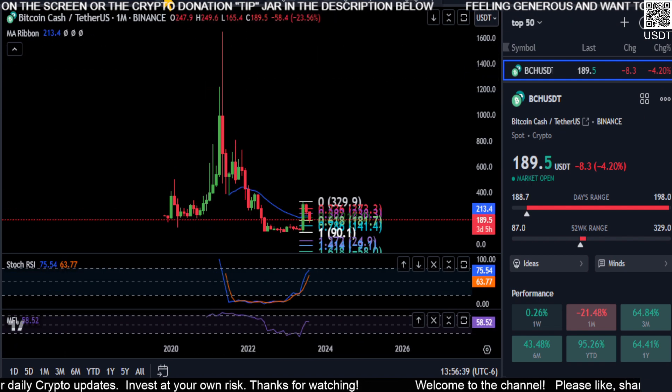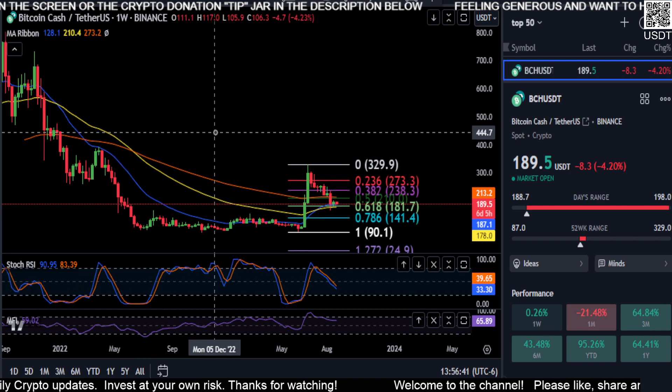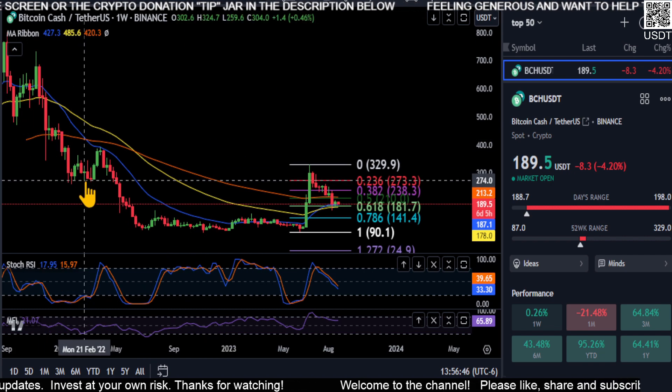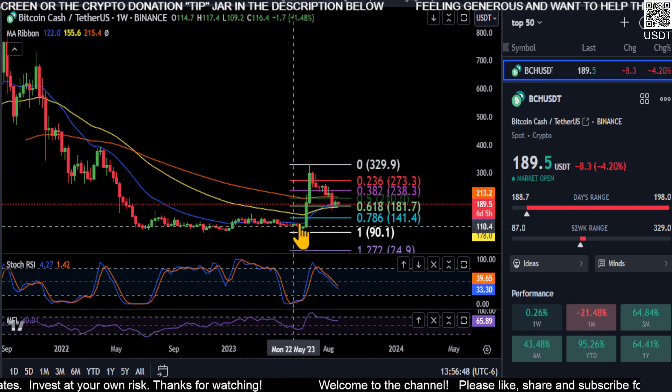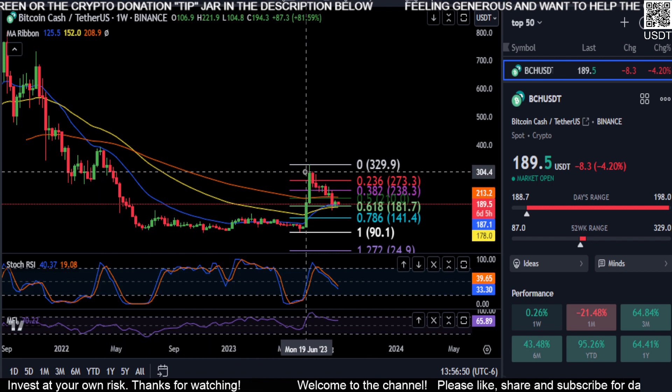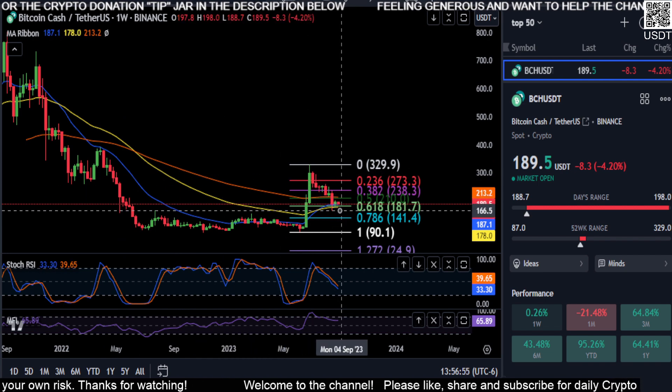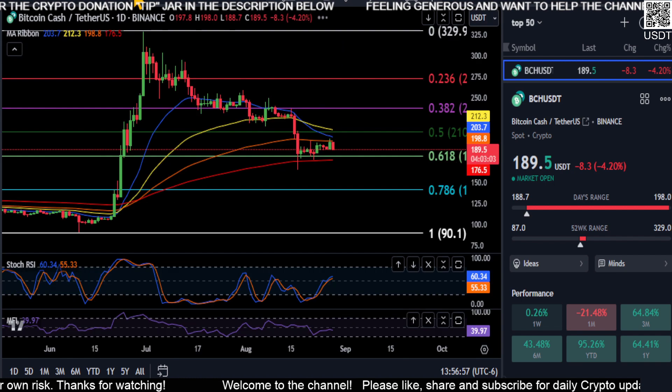If we zoom out to the monthly or weekly chart, you can see that back where we held support in February and January of 2022, this is where we came back up and found resistance at this price level at that volume area, and that's the reason it got stuck and came back down.